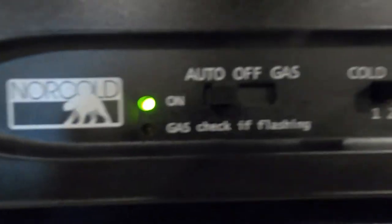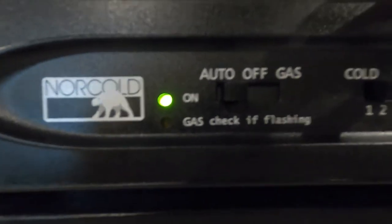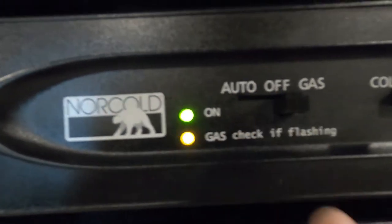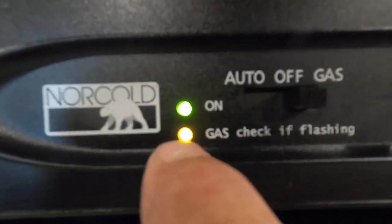For the fridge, turn that baby over to 'auto.' That means when you're plugged in you're running off electricity, and as soon as you unplug you're on gas — it will switch over to gas. If that light starts flashing, your gas is low. The temperature setting goes one through five, with five being coldest.